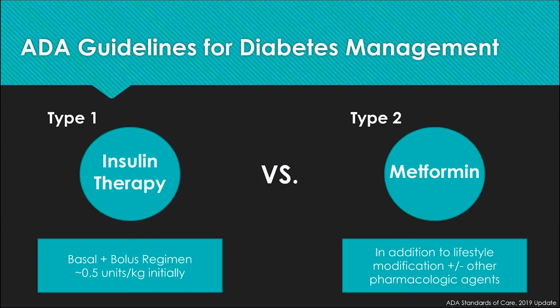Taking a look at the American Diabetes Association guidelines for diabetes management, type 1 therapy really revolves around insulin, so patients will be on a basal bolus regimen. Type 2 patients will initially be on metformin along with lifestyle changes. Later on, patients can be placed on other oral agents or even injectables, and many metformin patients sometimes end up on insulin therapy to get adequate glucose control.